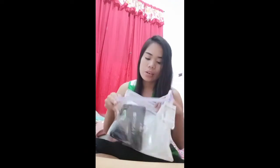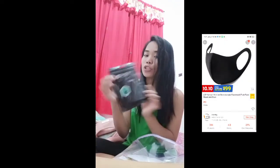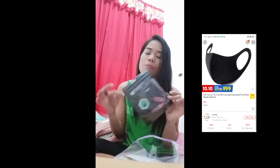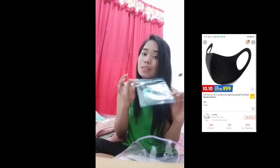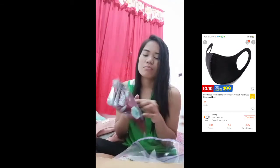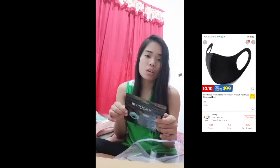So I'm done with the big zipper, and we will go to the big zipper. Inside here is a fashion mask. I bought this one in the shop for 9,000 only, because it's very cheap. I'm wondering why it's 9,000.